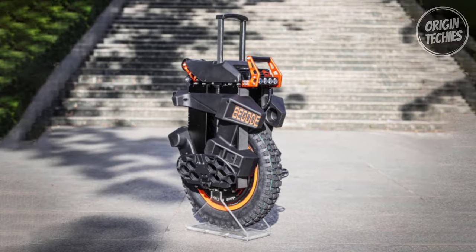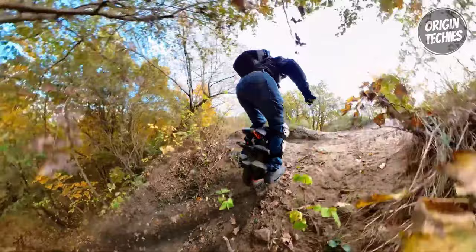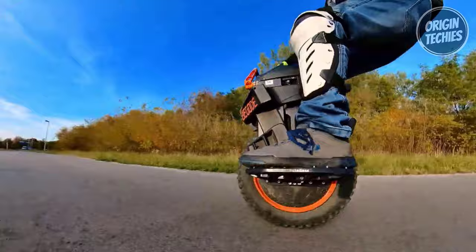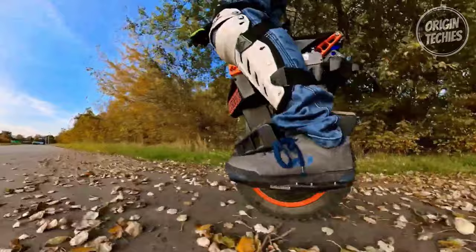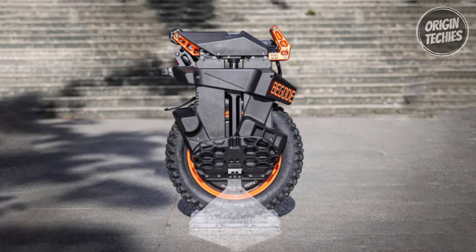This unicycle is designed for up to 120-kilogram riders and can conquer steep inclines with a 45-degree grade ability. The adjustable air-royal suspension system offers a comfortable ride with 130 millimeters of travel distance. While it doesn't have LED lights, it does come with Bluetooth music, allowing you to groove to your favorite tunes as you ride. With a trolley handle similar to the Begode Master, it's easy to transport, and its water-resistant design means you can take it on any adventure without worry.